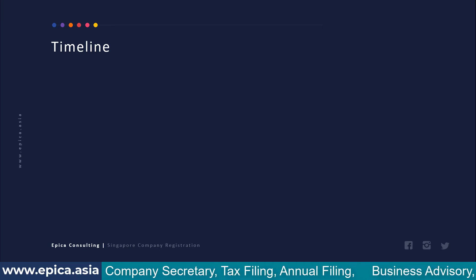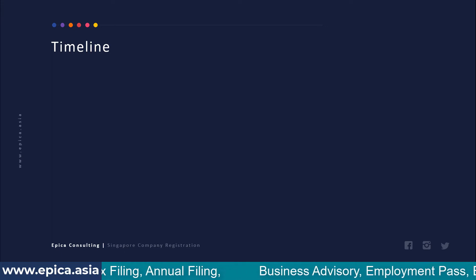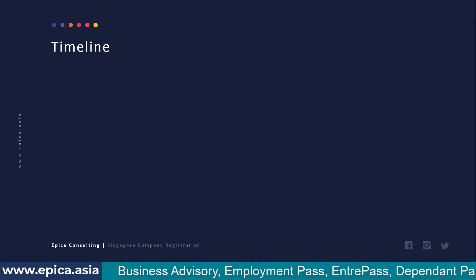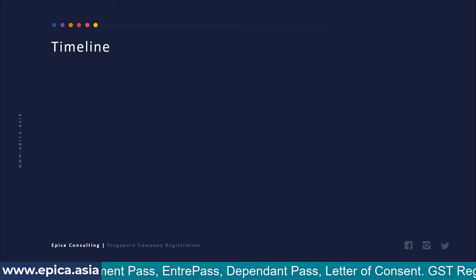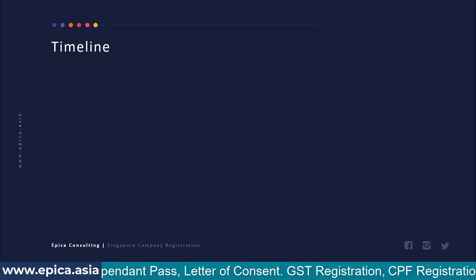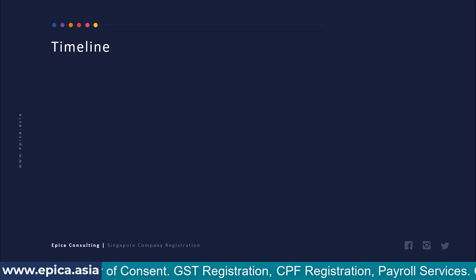If you ask somebody how much time Singapore company registration takes, people will tell you one hour, maybe three hours, or maybe half a day. While all these answers are true, this is not an end-to-end timeline because there are many phases involved. The actual timeline is different from the technical time required to register a company when accessing the online services.